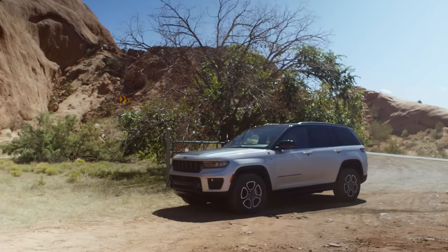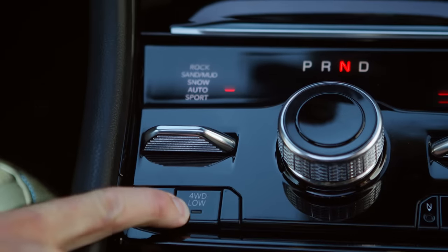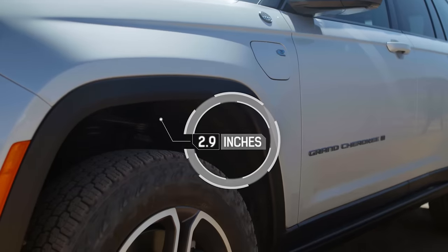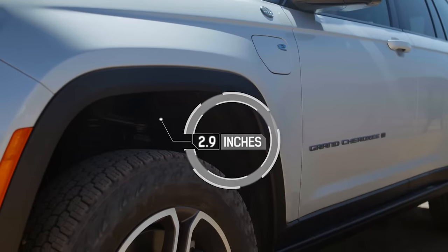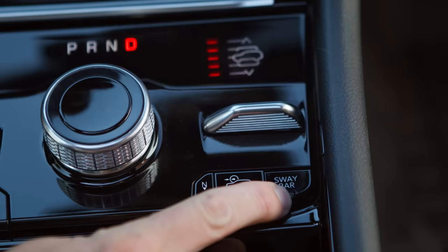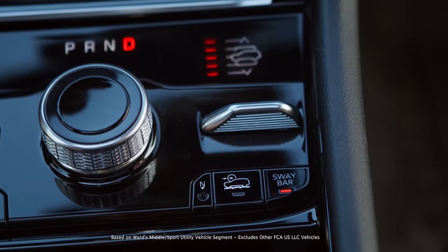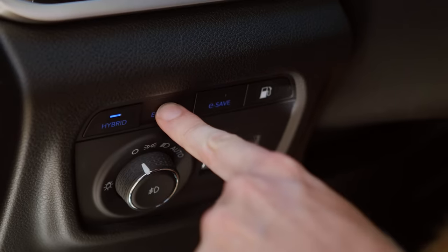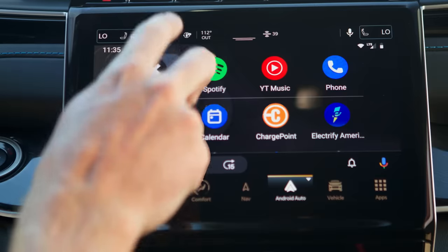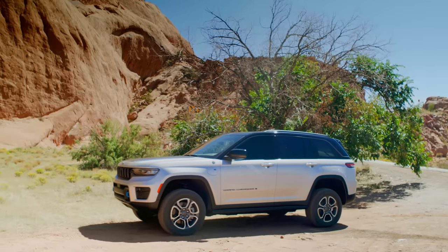So here we are at the base of Lion's Back. It's in four low for maximum traction, and I've opted for the rock setting in select terrain. Let's raise the suspension to the highest setting, which is off-road 2. We've disconnected the front sway bar for maximum articulation and traction — this is a class-exclusive feature. And I've also selected pure electric mode. Let's open our trail map and get going. There are some Jeep Jamboree guides to help us along the way.